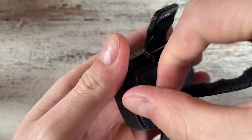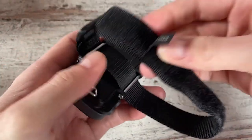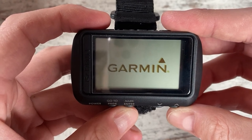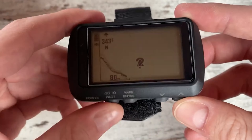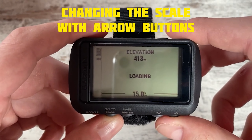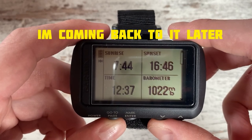The Garmin Foretrex 601 GPS is a durable wrist-mounted GPS device designed for serious adventurers and survivalists. It offers unparalleled navigation accuracy using GPS, GLONASS, and Galileo satellite systems, making it ideal for remote expeditions. The Foretrex 601 can withstand extreme weather conditions and has a battery life of up to 48 hours in navigation mode. With built-in sensors like a barometric altimeter, compass, and heart rate monitor, this GPS is perfect for hikers, hunters, or anyone needing hands-free navigation.